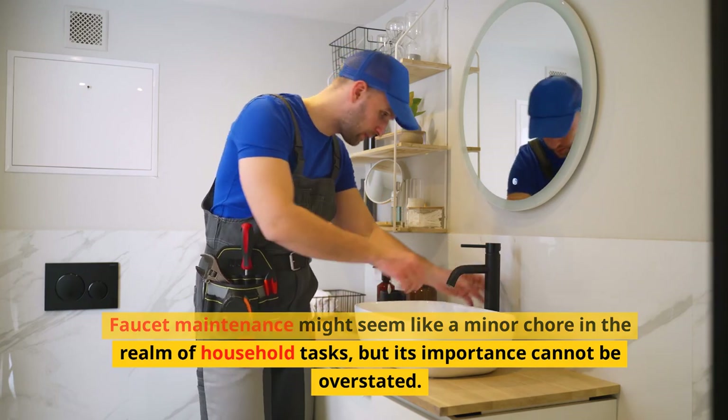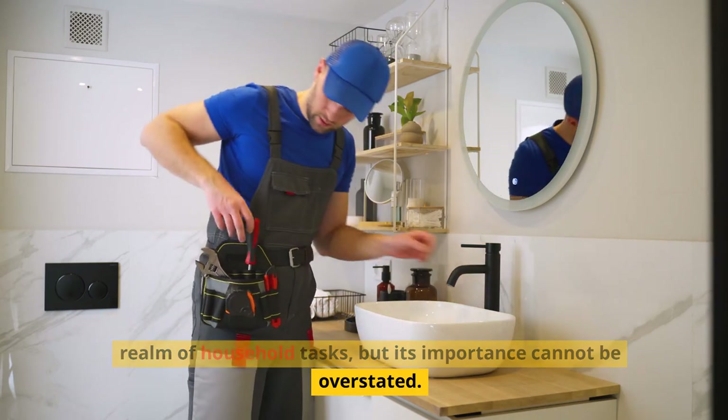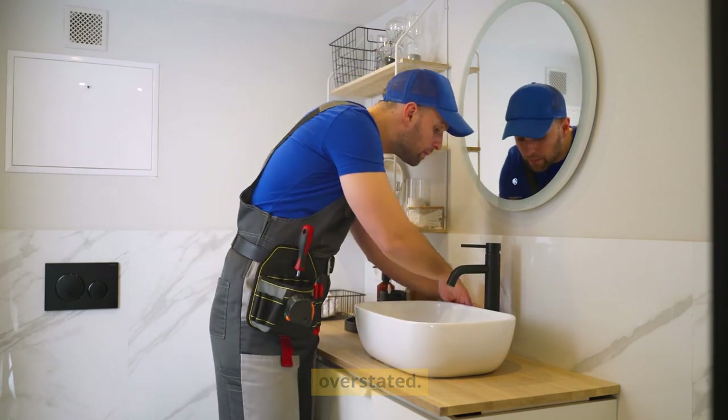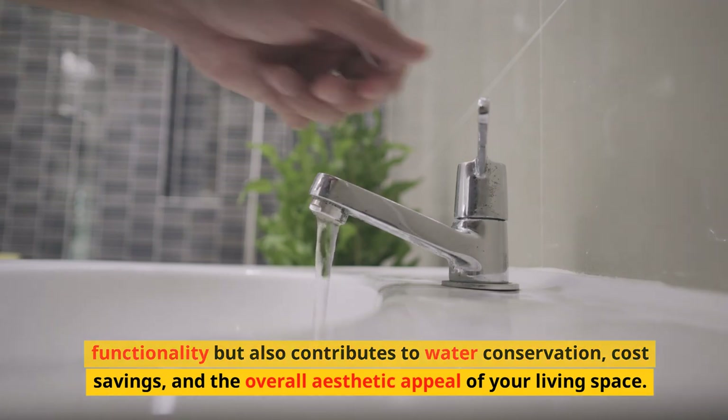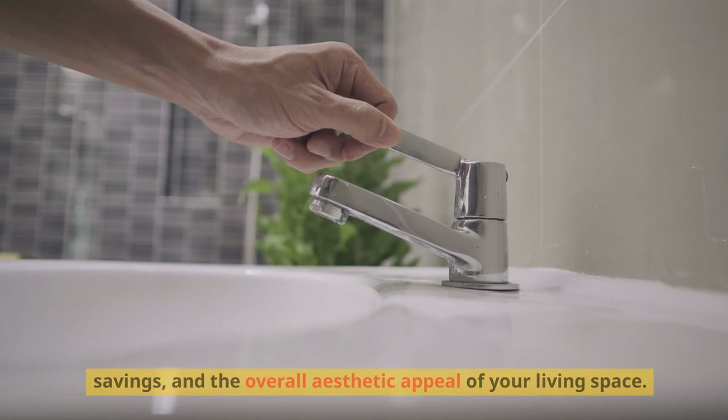Faucet maintenance might seem like a minor chore in the realm of household tasks, but its importance cannot be overstated. A well-maintained faucet not only ensures smooth functionality but also contributes to water conservation, cost savings, and the overall aesthetic appeal of your living space.